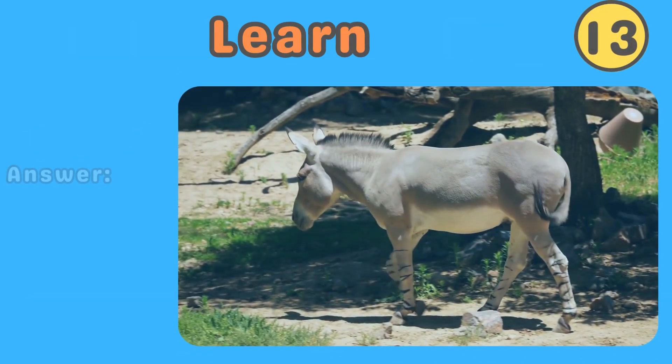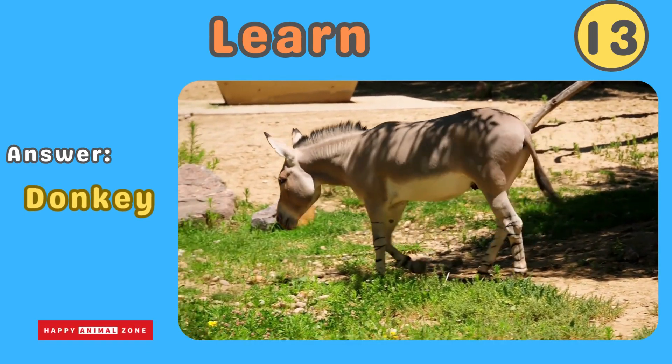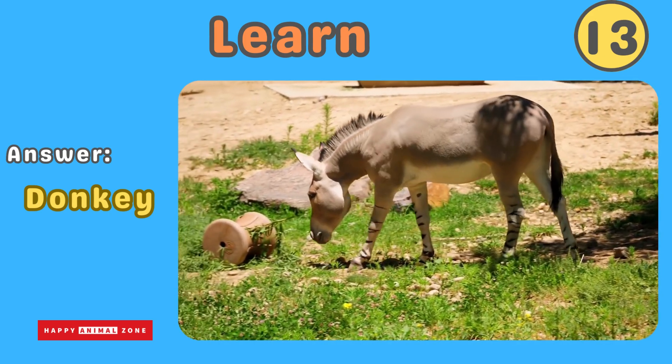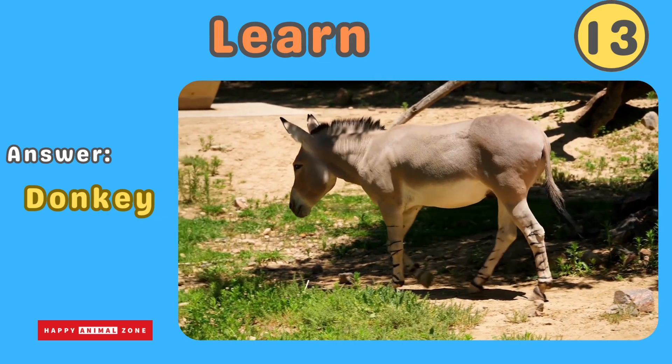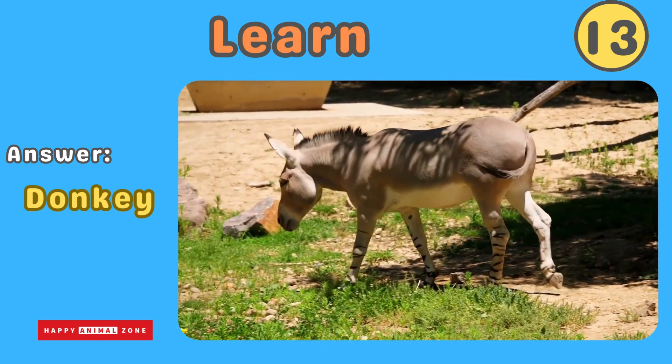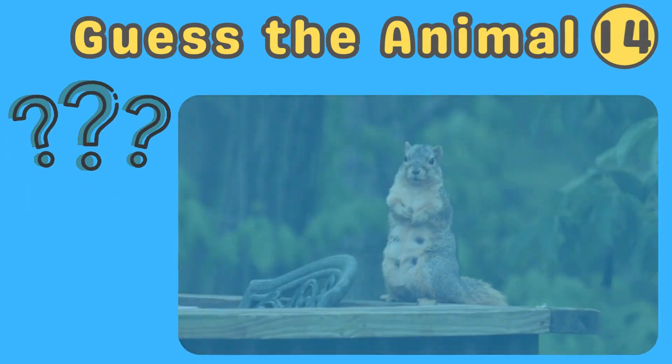The answer is donkey. Donkeys are friendly and hard-working animals. They are strong and can carry heavy loads. The sound donkeys make is called braying. Donkeys are known for their stubbornness, but they're also very loyal. Guess what animal this is!